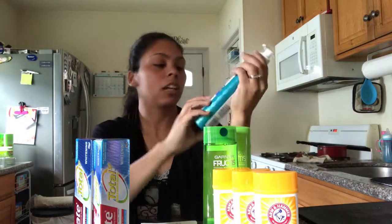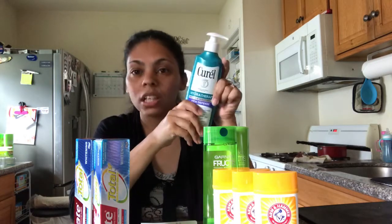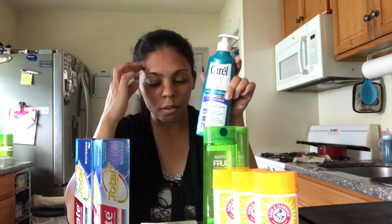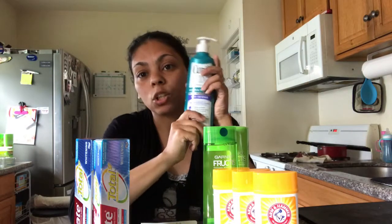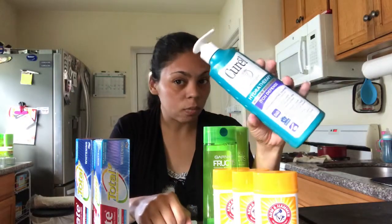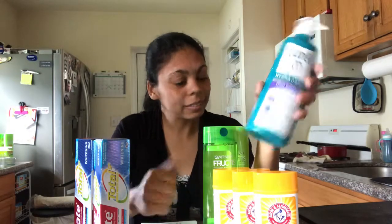I have the Curel wet skin moisturizer lotion. This is very expensive — it costs $13.49. This week at CVS it's on sale for 50% off, so $6.74. I also have a $3 manufacturer coupon, so instead of paying $13.49, I only pay $3.74. I save more than $10 on this lotion — that's a win-win.